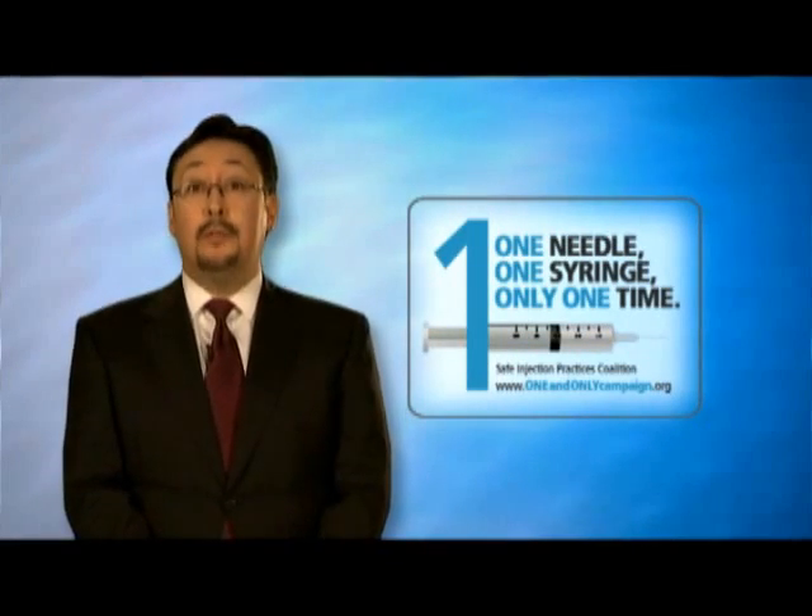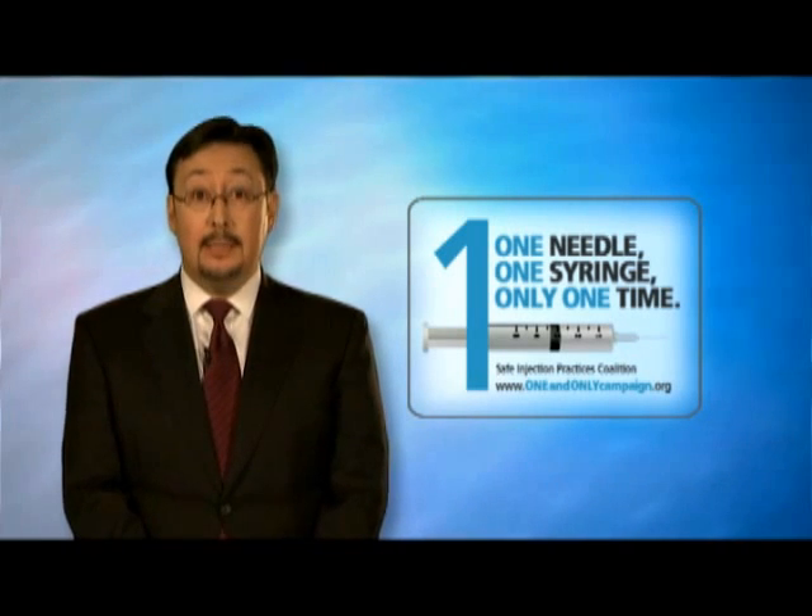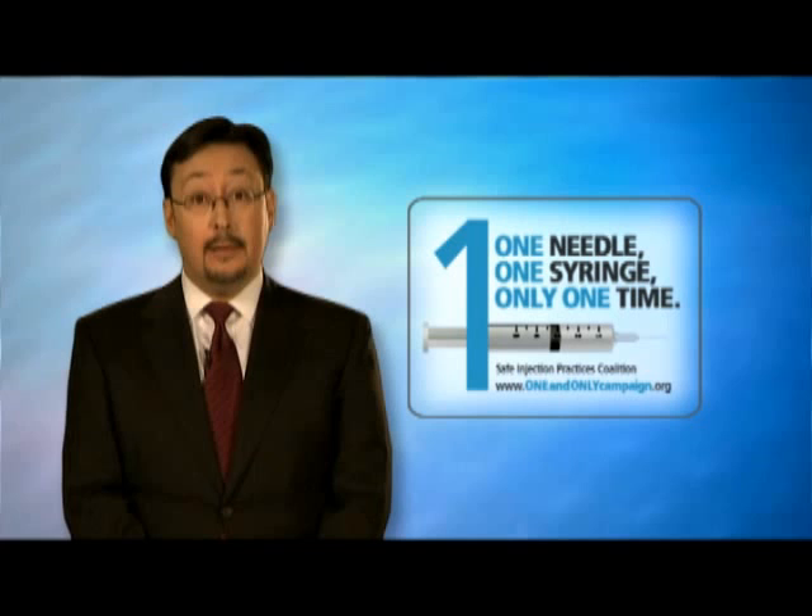In this short video, we will review some key points of safe injection practices. Safe injection practices ensure the safety of patients, healthcare personnel, and others.